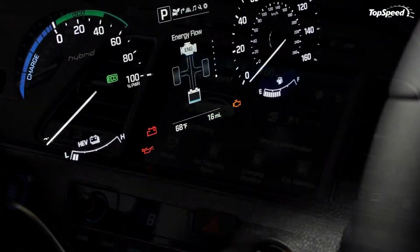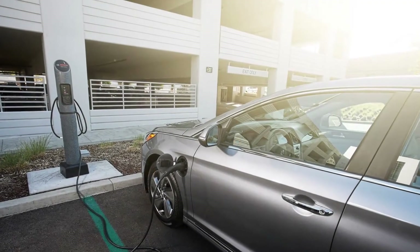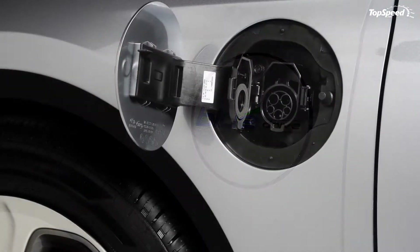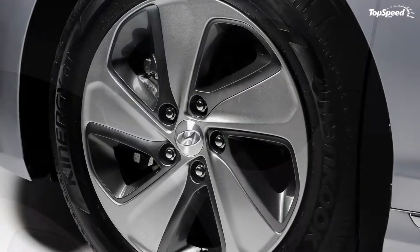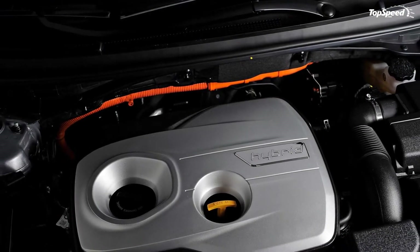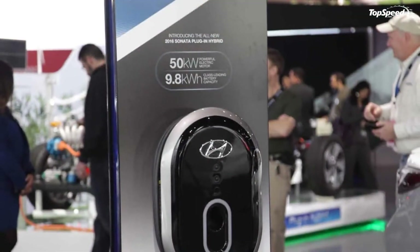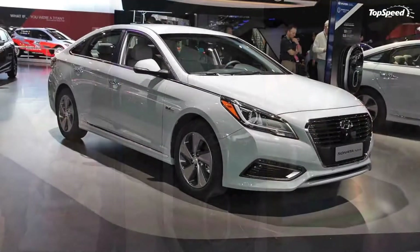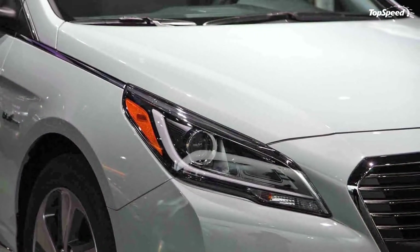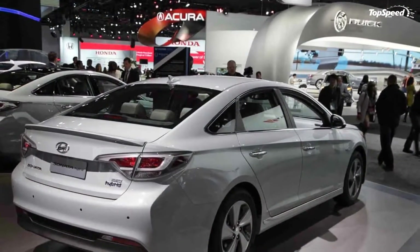Hyundai made sure the greenest member of its midsize lineup can stand out in a crowd by adding a unique inner grille pattern to the sedan's front grille while extending it further down into the apron. As expected, the Sonata Hybrid's exterior design is nearly identical to the standard gasoline-powered sedan's, benefiting from the company's new Fluidic Sculpture 2.0 design language with more angular body lines, large hexagonal grille, and reshaped light units, making it the sportiest Sonata yet. The sedan is also longer and wider than its predecessor.